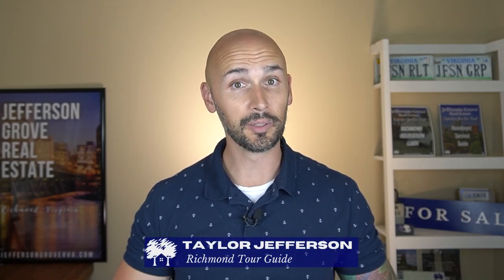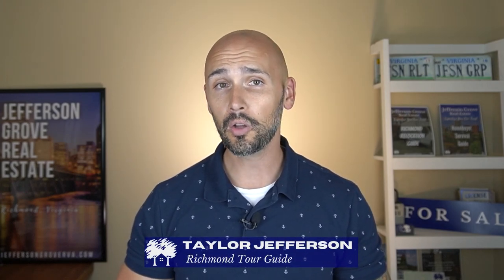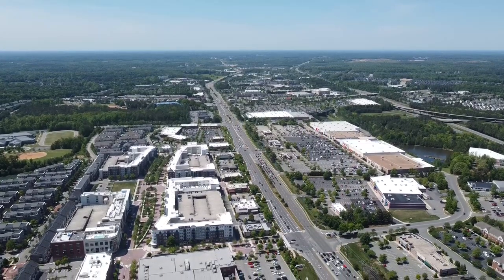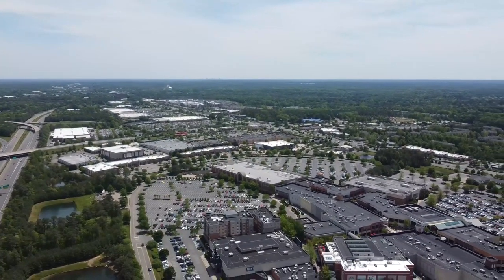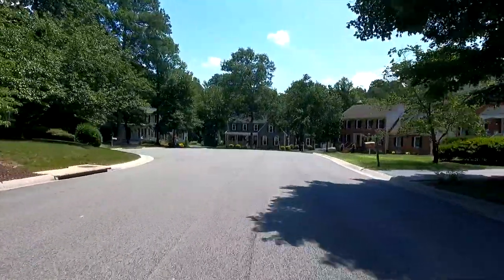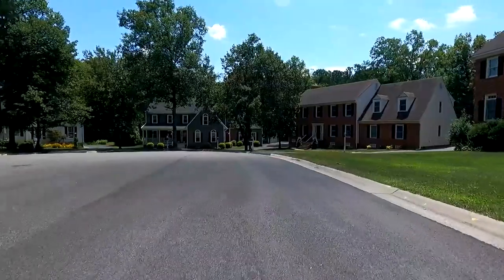In addition to being a real estate broker and a retired pharmacist, I've earned a new self-given title of Richmond Tour Guide. I've been doing tours of all the different areas of Richmond pretty much weekly for different relocation clients. In this video, I'm going to show you exactly what I show our clients during one of these tours when they might be interested in learning more about Short Pump. This video will mostly be going over all the major and minor commercial spots, but we will absolutely be doing more neighborhood tours for this area in the future, so be sure to subscribe.